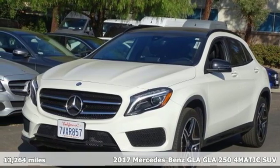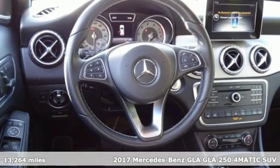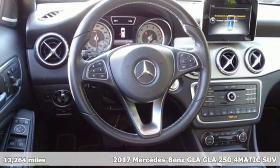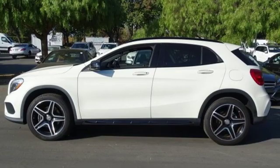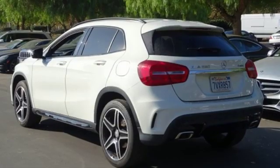Here's a certified 2017 Mercedes-Benz GLA. This GLA is a mix of adrenaline, adventure, sport, utility, and sports car. And with features like these, every drive is a pleasure.